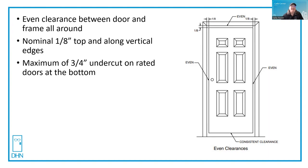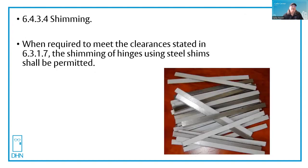One of the things that NFPA 80 does permit is shimming of steel and wood fire doors. In order to do so, you must use steel shims. You can buy them pre-packaged with a sticky tape on them, four and a half inches high. They're already the right thickness.